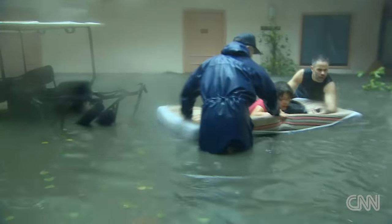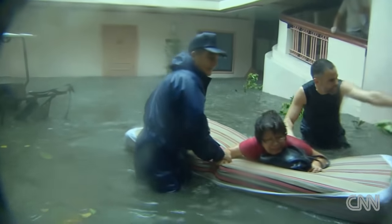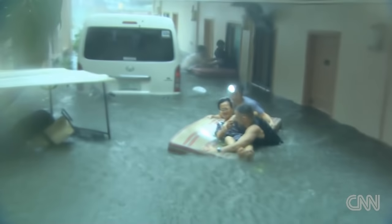We managed to get the mother across to safety using a foam mattress, and it immediately became clear the cause of her panic — their daughter was severely disabled. Storm chaser Josh Morganman and I went back across to get the terrified girl to safety, and CNN producer Tim Schwartz helped rescue the rest of the family.